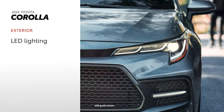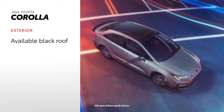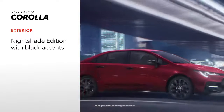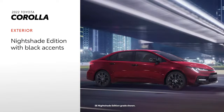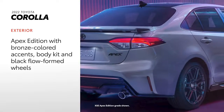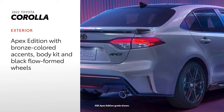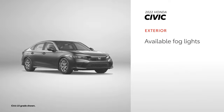Corolla's exterior is highlighted with standard features like LED headlights and taillights. Its aggressively sculpted design sets itself apart even further with available options like a black roof, as well as special edition details like Nightshade Edition's black exterior accents, wheels, and more, and Apex Edition's bronze-colored exterior accents, a unique body kit, and 18-inch black flow-formed alloy wheels. For 2022, Civic also includes standard LED lighting and available fog lights, but there's no two-tone paint option or special editions.